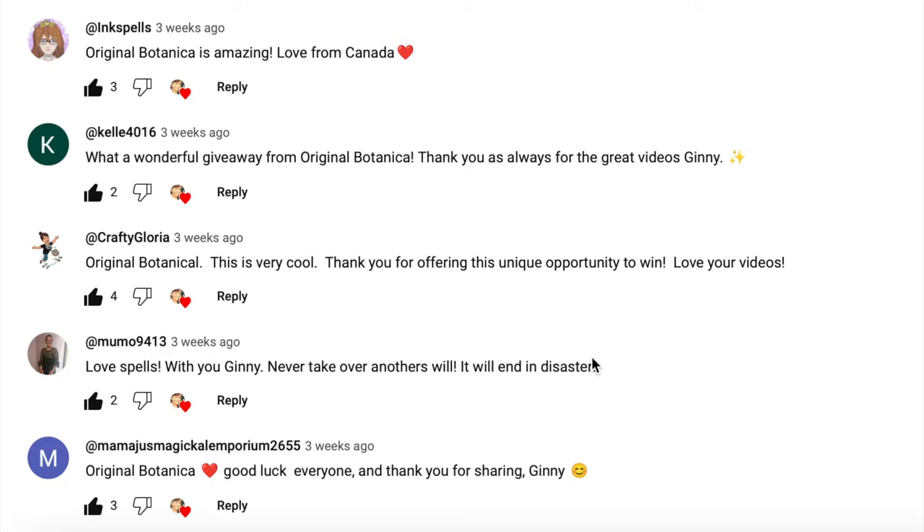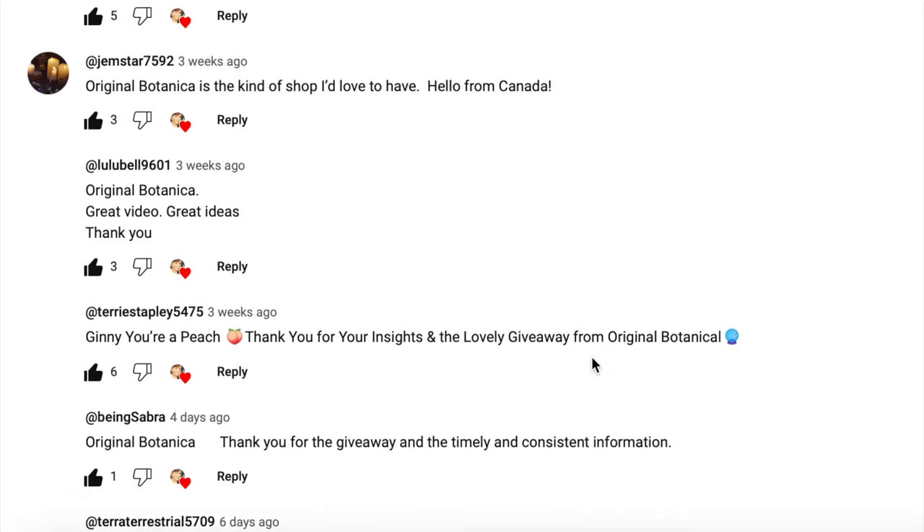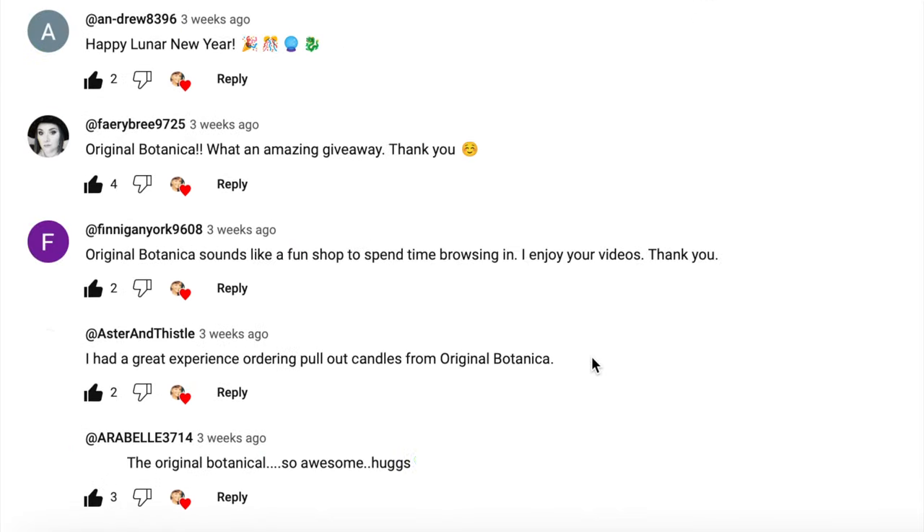Now normally I only get about 100 to 200 comments, and on this one I got 800 plus comments, so it has taken me a couple of days just to download all those people in order to make the draw.